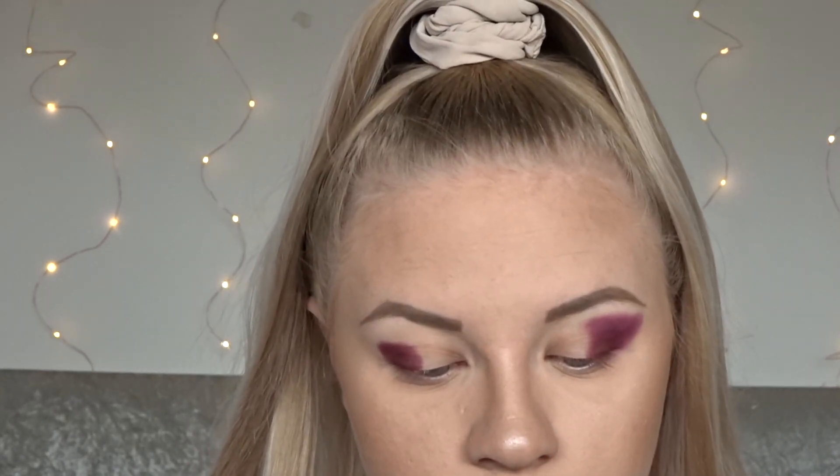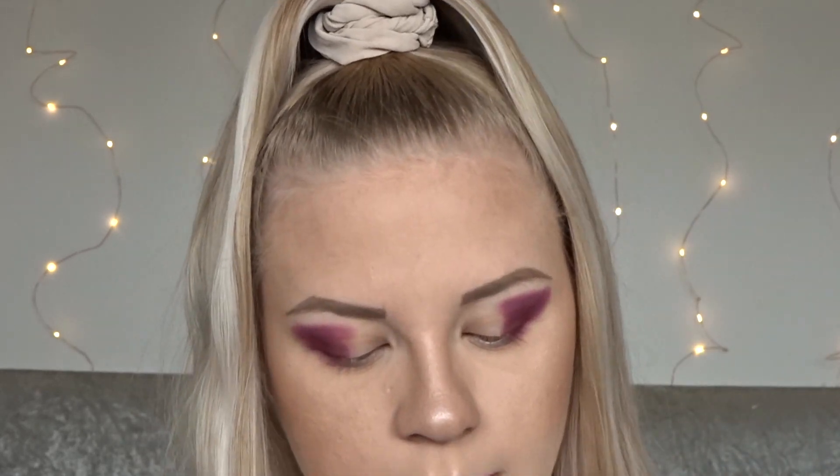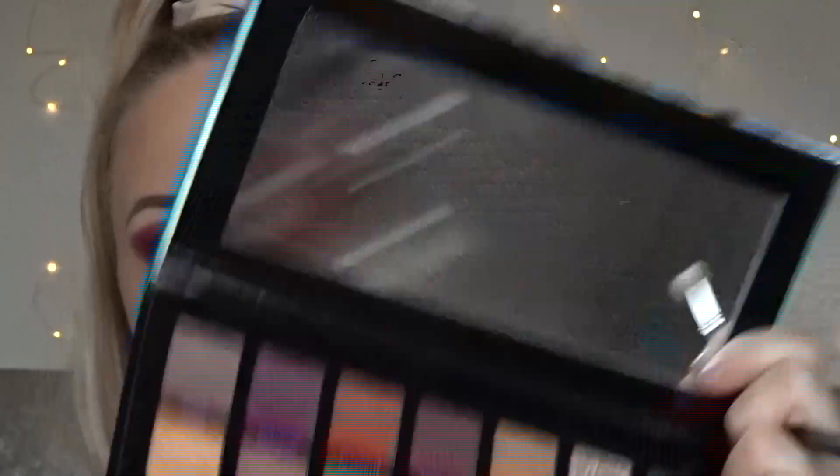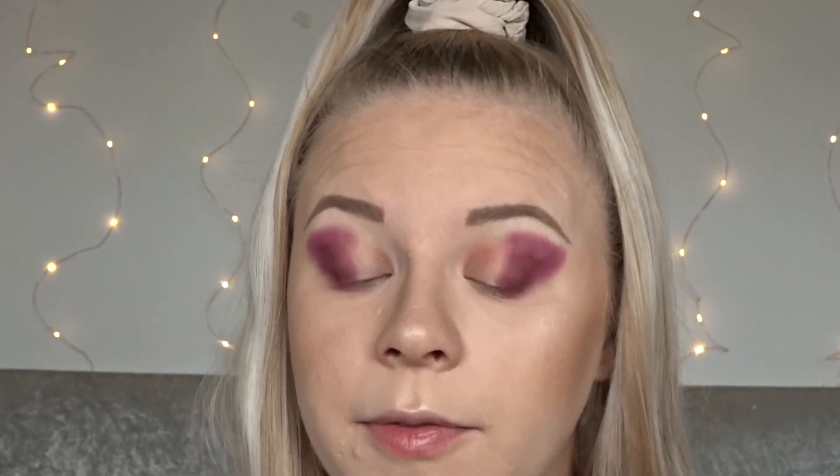Those colors are quite similar to be honest — there isn't much difference between them. I'm now going to take a Morphe M433 brush and take the shade Smoky Quartz, and I'm going to blend that across the front of my lid and connect it with the purple.